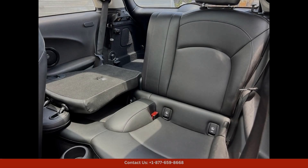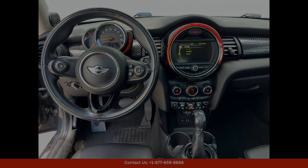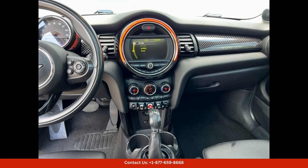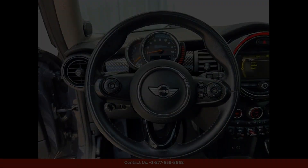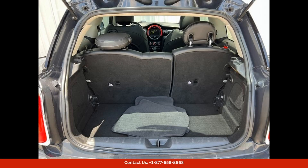Inside, the Mini Cooper S is equipped with a range of modern amenities and features that enhance comfort and convenience. The spacious interior is well designed with high-quality materials and ergonomic controls.